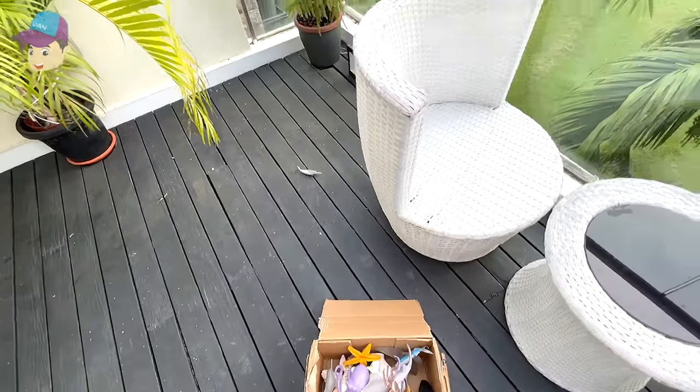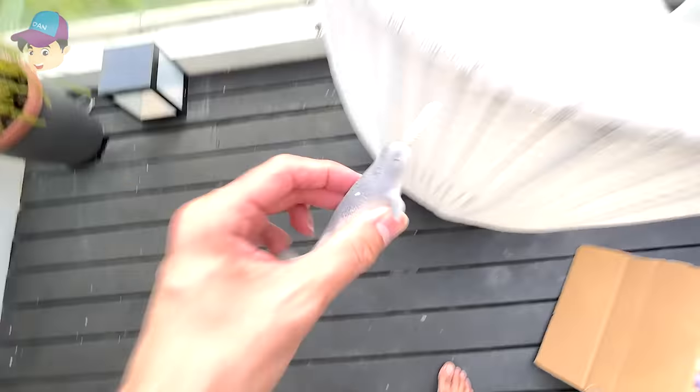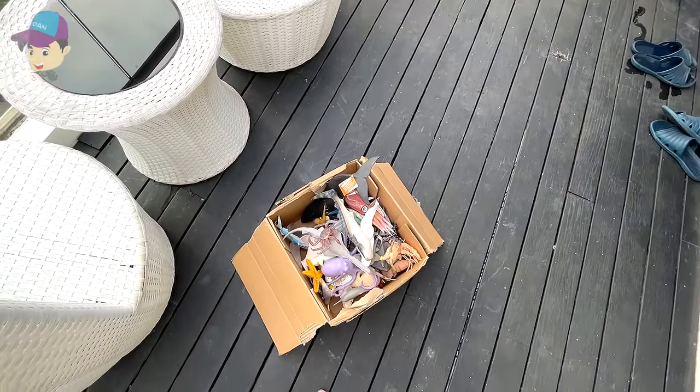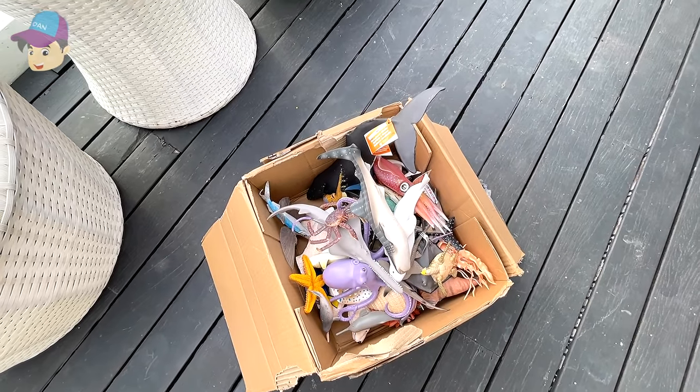We have one more over there, so let's pick this up — our last figure. It's a narwhal. All right, so this is our box of sea animals. Stay tuned for more videos.